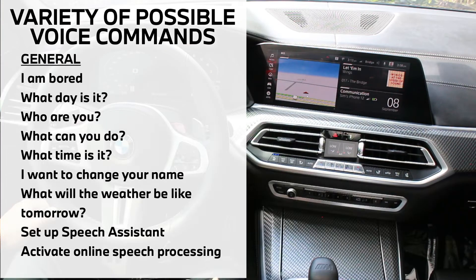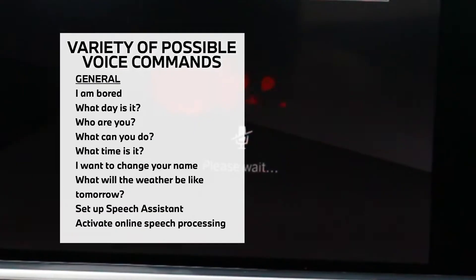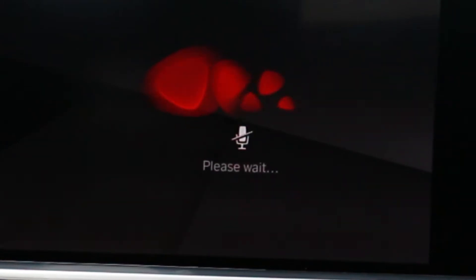Hey BMW, set the driver's seat massager to level two. I'm setting the soothers on the driver's seat at level two.